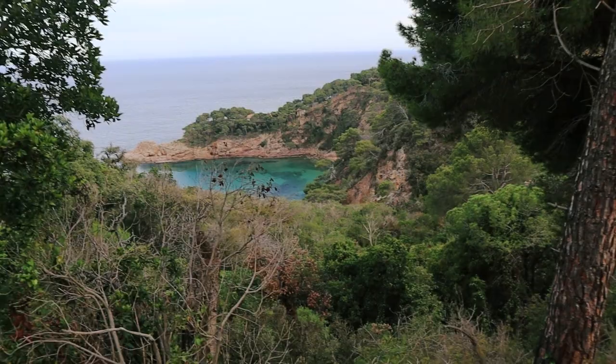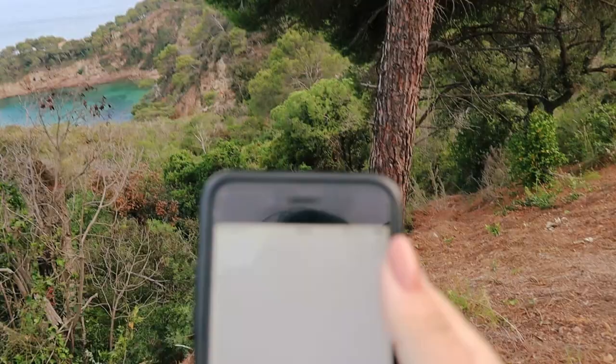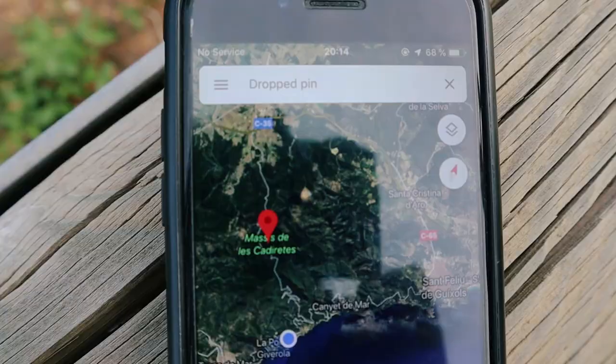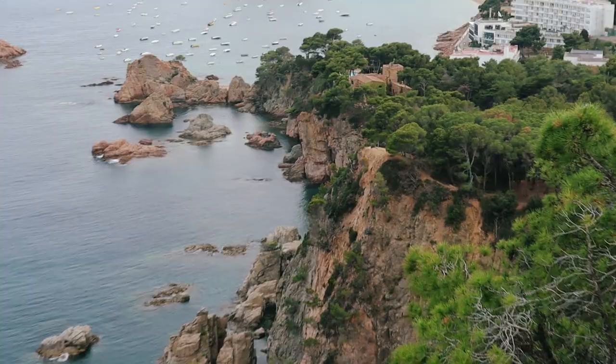By the way, I didn't tell you — we are somewhere in a national park, I think, on the south of Costa Brava. No service. Look at that view! It's Tossa de Mar city and the view is incredible. Look at the sea — the color of the water is so blue.